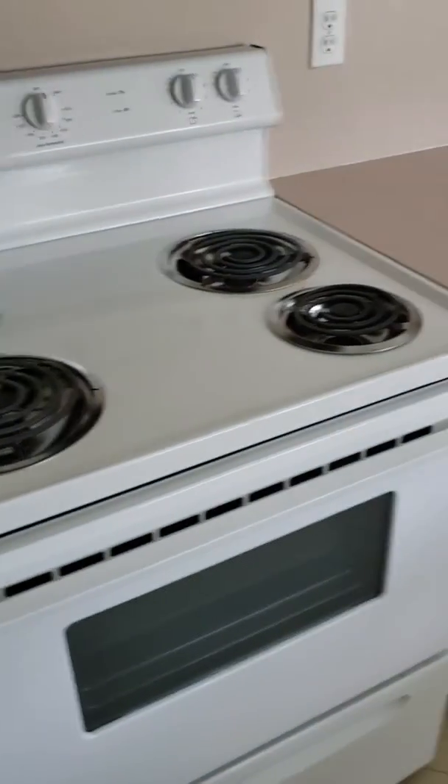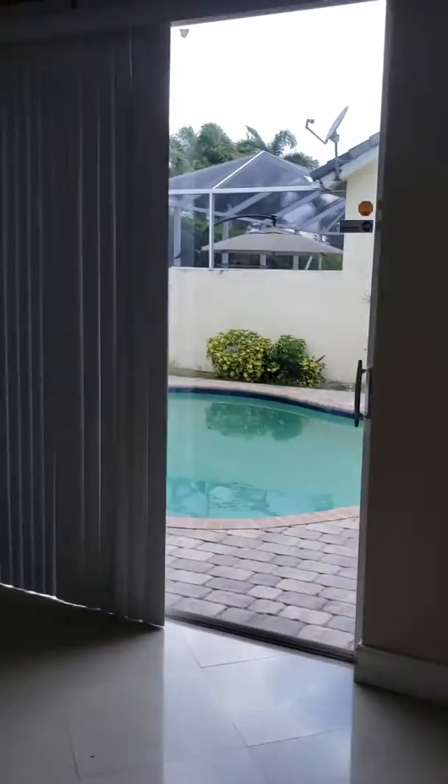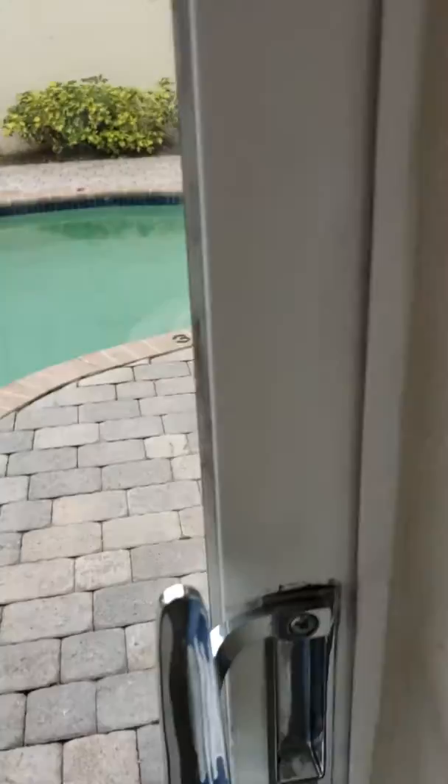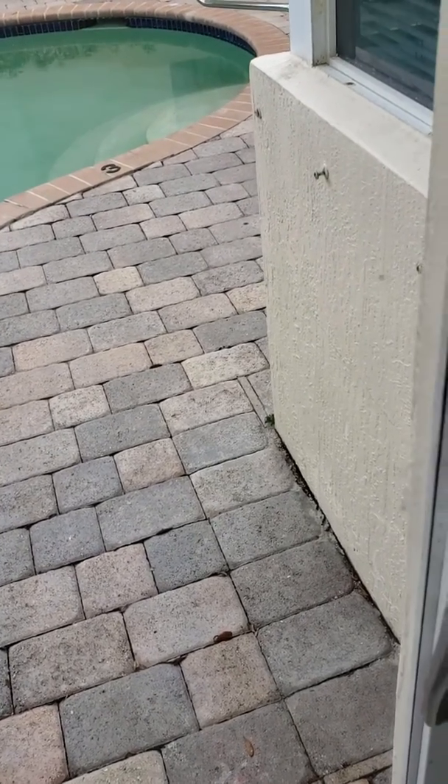The kitchen has mica countertops, white cabinets, and an extra piece with glass doors which is actually really nice. It is thermofoil. It has a coil electric stove and white appliances, but it's a cute little kitchen — small, yes, but cute. Then of course the family room leads right out to the pool area.